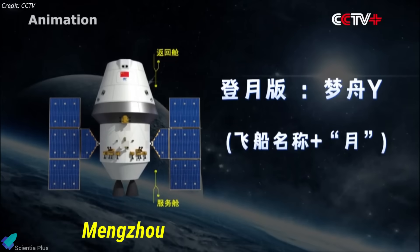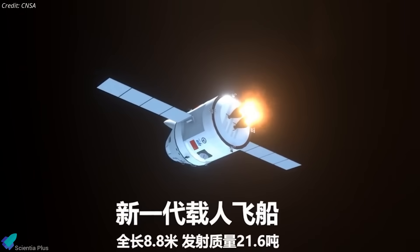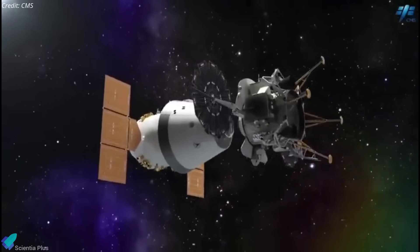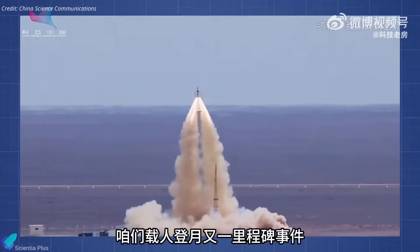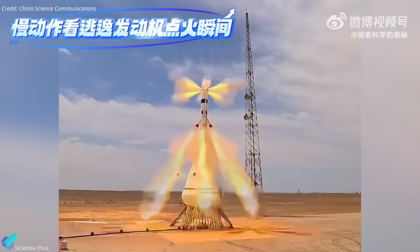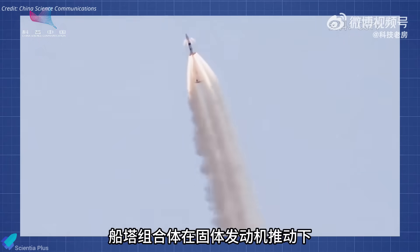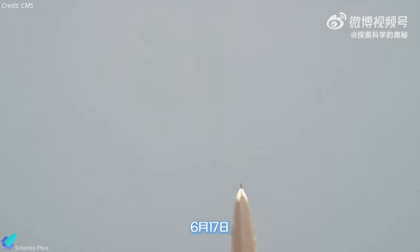Meanwhile, Mengzhou, or 'Dream Vessel,' is China's next-generation modular crew capsule capable of carrying up to six astronauts, or three crew and 500 kilograms of cargo. It will launch the crew from Earth, maintain lunar orbit, enable crew and sample transfer with Lan Yue via docking, and safely return the astronauts home. Mengzhou's key recent milestone was the zero-altitude launch escape test conducted in June at the Jiuquan Satellite Launch Center. The capsule and escape tower ignited, lifting off to a target altitude within 20 seconds, then separated, deployed parachutes, and landed precisely in the recovery zone, validating escape sequencing, separation mechanisms, and parachute deployment.